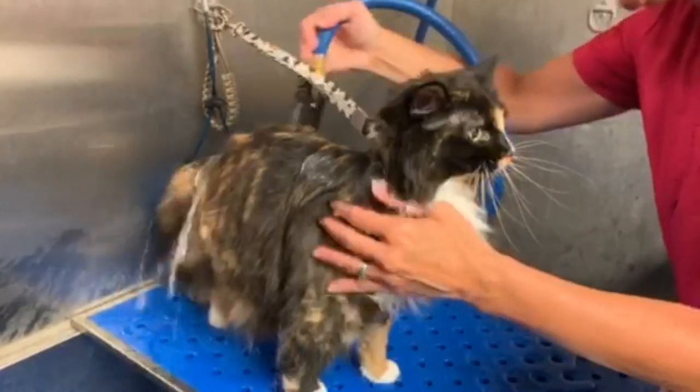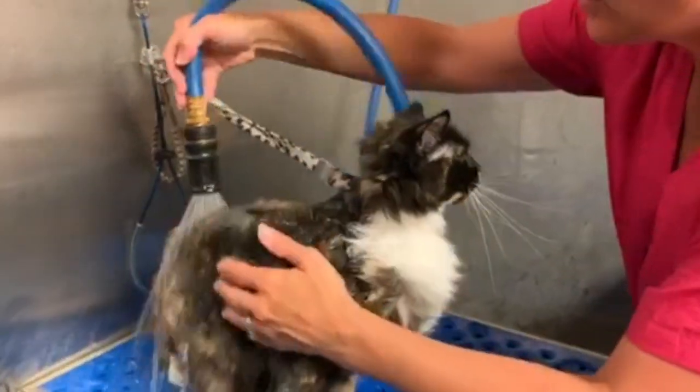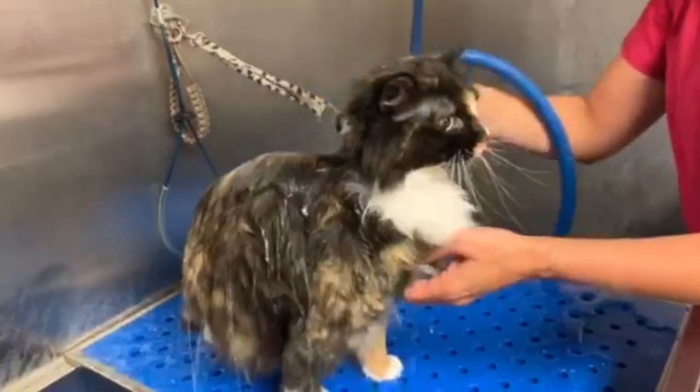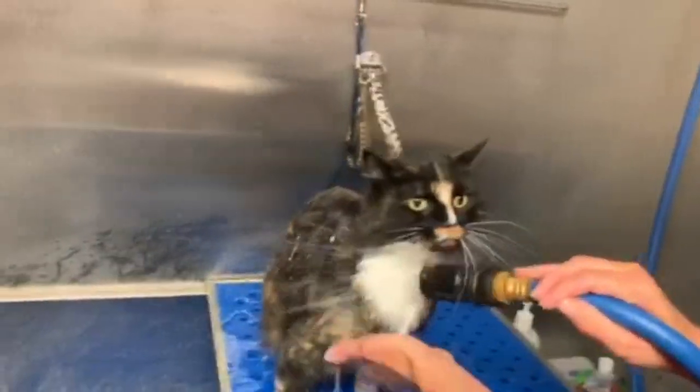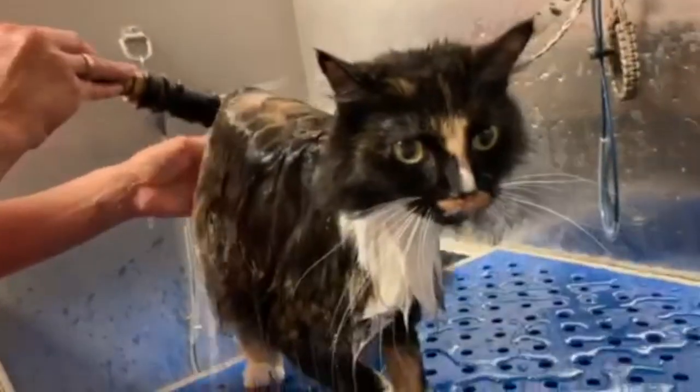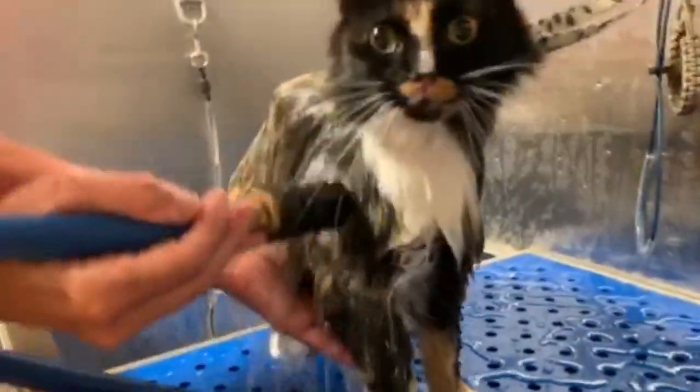I don't wet their head or their face until I'm ready to wash it, which is the last thing I wash because it annoys them. So I'm just going to thoroughly rinse my cat — thoroughly. Over-rinse. That means over-rinse. It's loosening up all the dander.